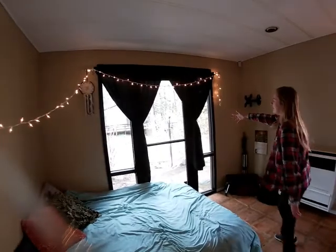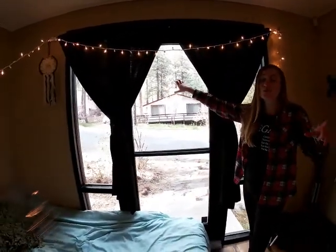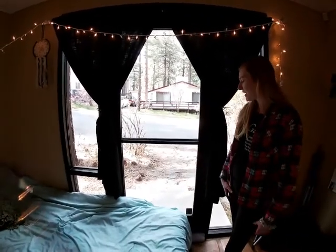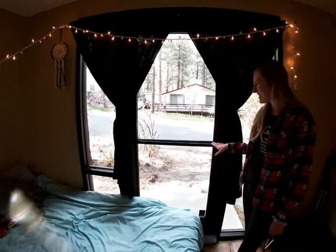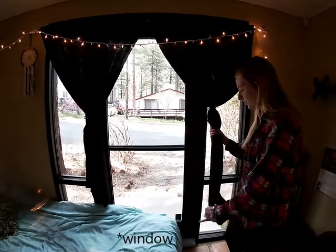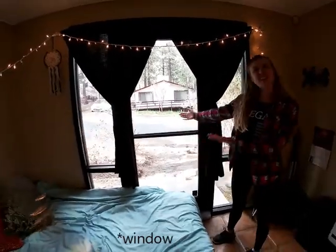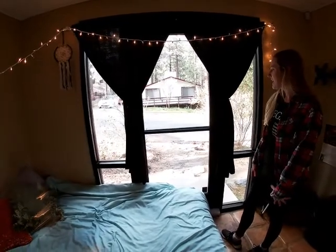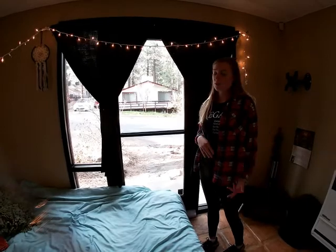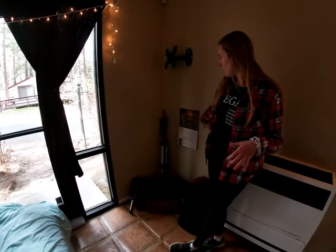Over here, this was actually the front door to this building — previously an office space. We don't really like it because it doesn't look homey, so we turned it into a mirror and got these amazing curtains from Brian's mom. We keep it locked — it's basically our window. It's really nice because it is tinted from the outside but really big, so we get a lot of natural light in. We have our calendar here and my tripod right there.